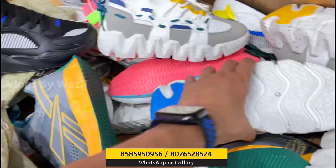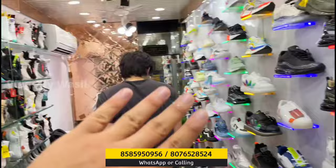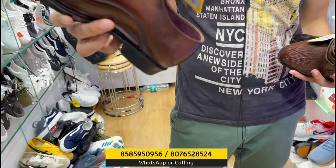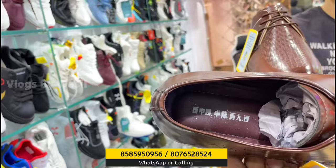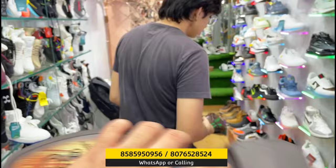You will get a lot of articles and items here. This is a formal item. The option is imported. You will get black, brown, and tan — you will get three colors of them.